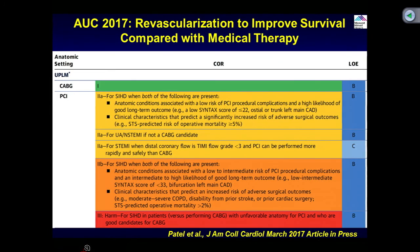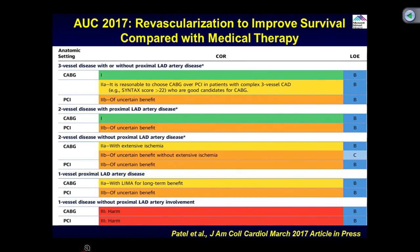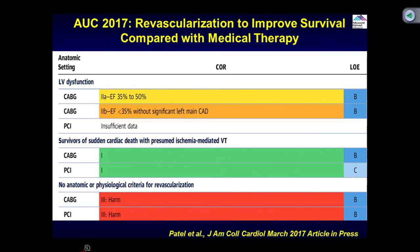For three-vessel, two-vessel, and one-vessel disease — some survival data exists only for three and two-vessel disease with proximal LAD involvement for CABG. For PCI, basically no survival data is available. For one-vessel disease without proximal LAD, there is no survival advantage for PCI or CABG. For patients with LV dysfunction, there is no clear data showing improved survival even after CABG, making it a class 2 to 2B indication. Patients with sudden cardiac death are appropriate for either PCI or CABG. If there is no physiological criteria for revascularization due to dead myocardium, nothing should be done — class 3 harmful.